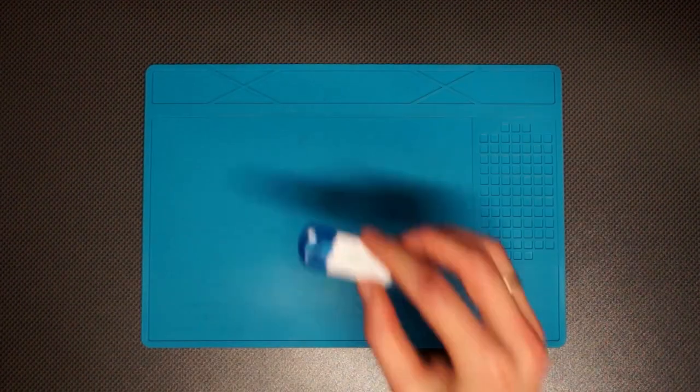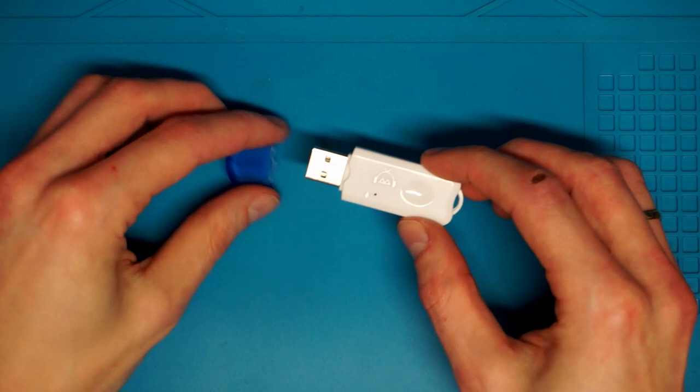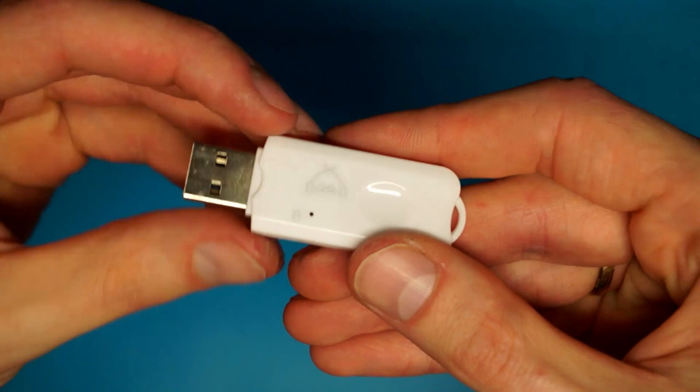I often get asked about Bluetooth music capabilities in various cars and why some cars support phone calls but not music streaming. And I have a solution for some of you. This is a small USB-like device. You are supposed to connect it to your USB port in your car if your car has the possibility of playing MP3 files from USB drives. I'm going to show you how it works.